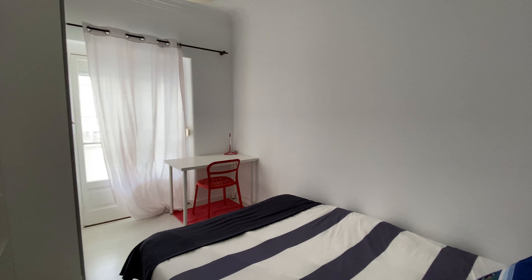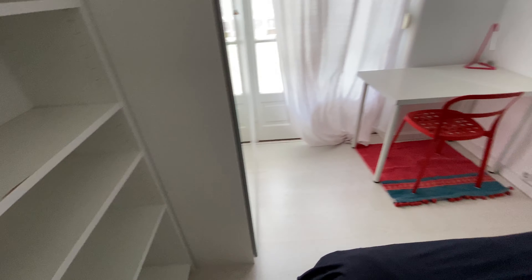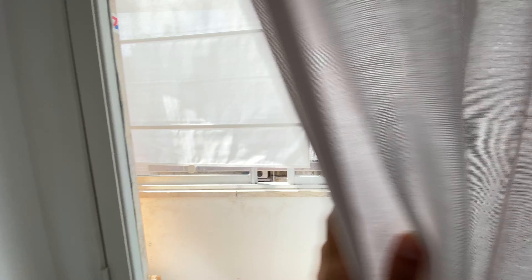Let's take a left here for bedroom number two. Here we are. We're going to have a double bed as well, a bookshelf, a desk, and this wardrobe here. And again, we have the balcony.